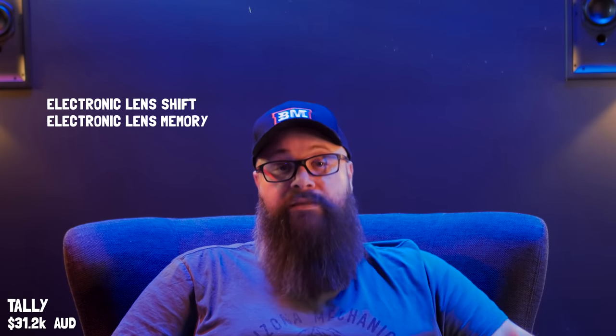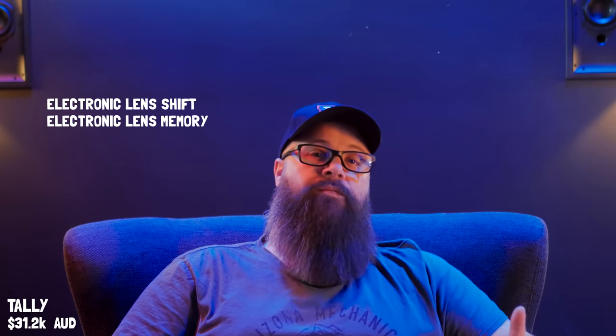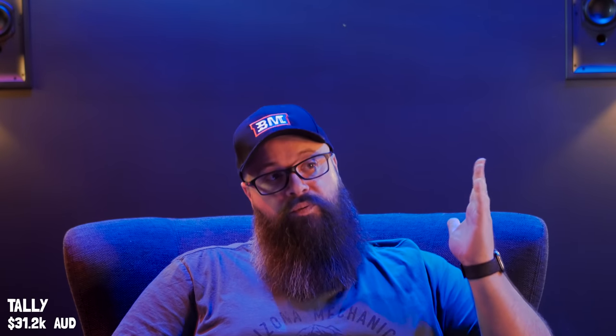The projector also has really cool features like electronic lens shift and lens memory. These were important for me because with the shelf I needed to go into a stud, which meant I couldn't get the projector perfectly centred. The lens shift lets me move the picture once it's on the wall. The lens memory is especially useful if you have a cinemascope screen — you can have those aspect ratios saved in the projector.